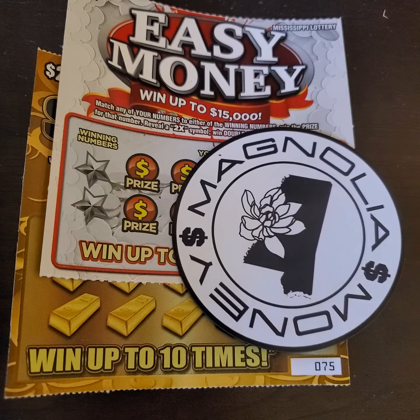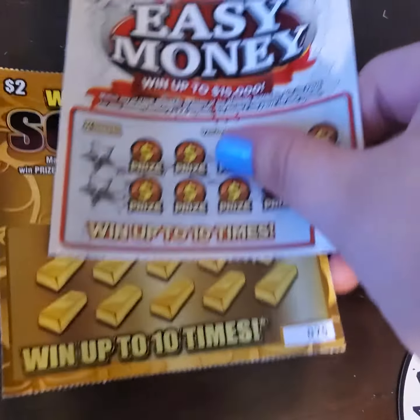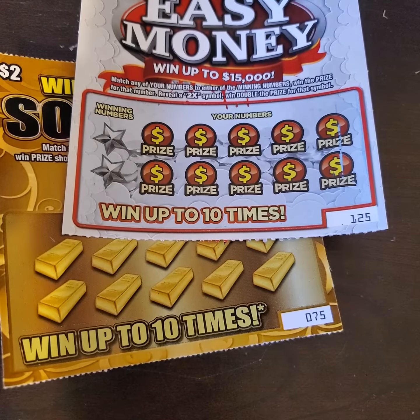Hey y'all, it's Magnolia Money and today I have two of the $2 tickets, one being Easy Money and the other one is Solid Gold. What I'm going to do today is try to win some money off of these tickets.